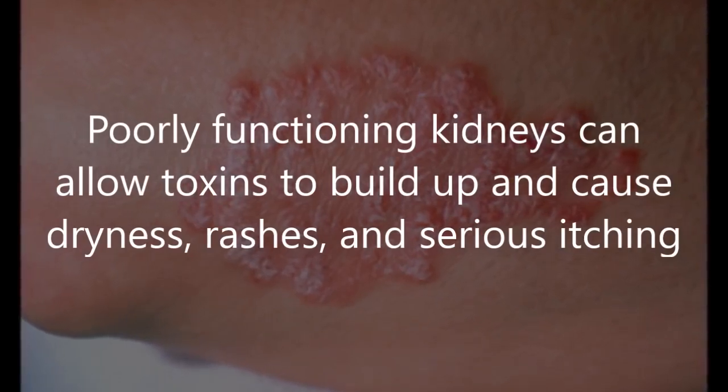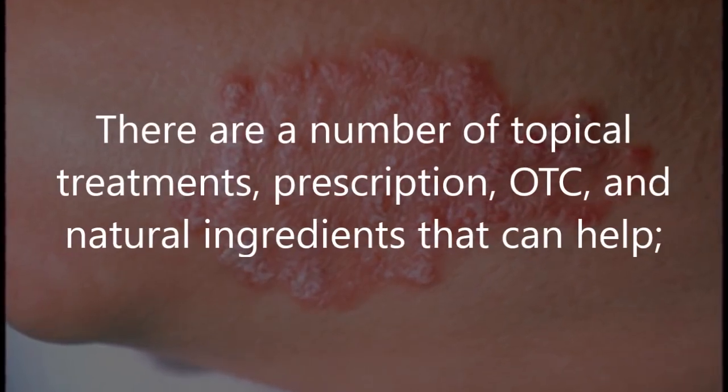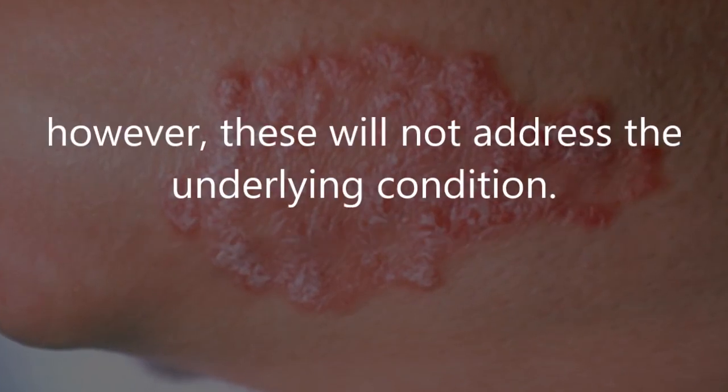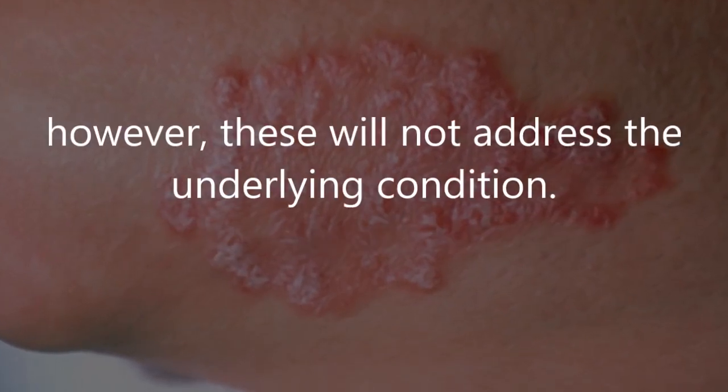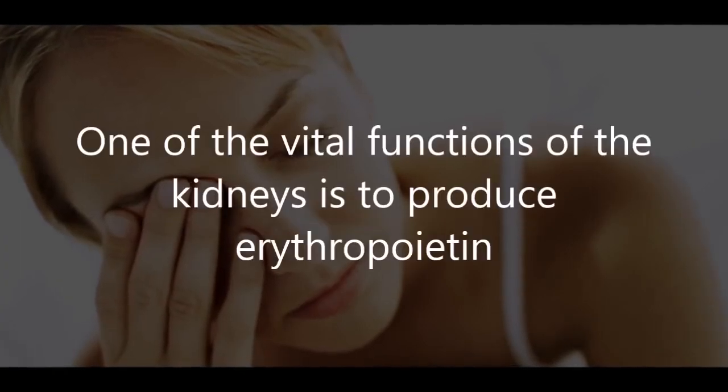Four: skin problems. Poorly functioning kidneys can allow toxins to build up and cause dryness, rashes, and serious itching. There are a number of topical treatments — prescription, over-the-counter, and natural ingredients — that can help, however these will not address the underlying condition.